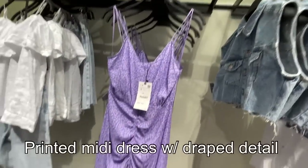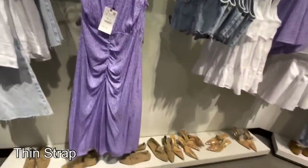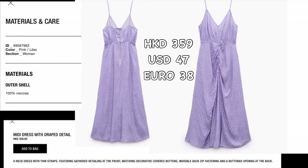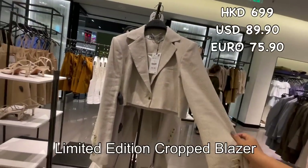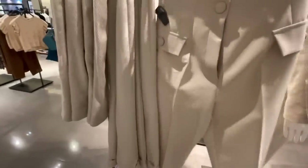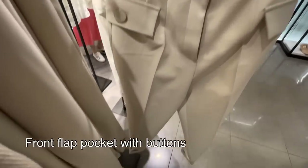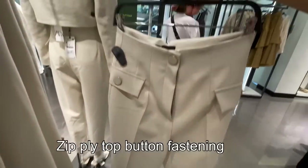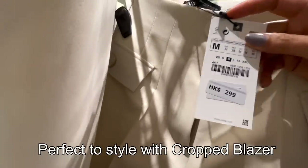Here's this purple midi dress with drape detail and a thin strap — 359 Hong Kong dollars. And they still have this limited edition crop blazer — 699 Hong Kong dollars. Here's this elegant high-rise button trouser with front flap pocket with buttons, zip fastening, and button detail. So elegant and chic — it would be perfect styled with the crop blazer since it's high-waisted. 299 Hong Kong dollars.